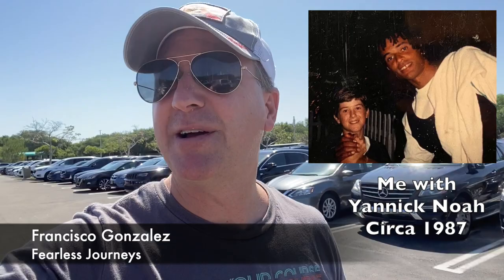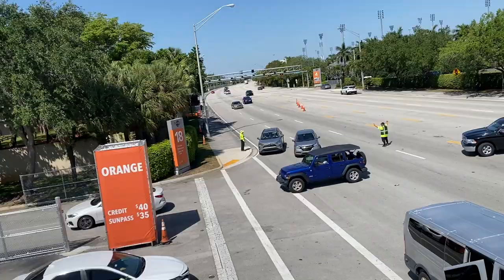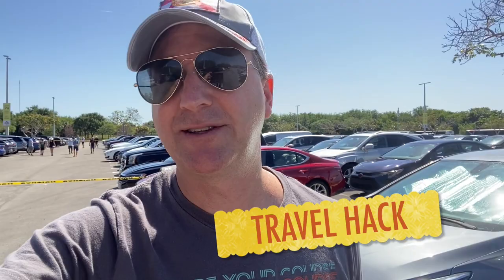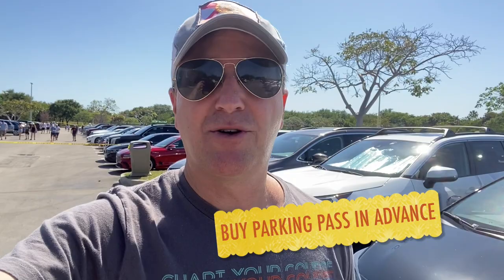I've been coming to the Miami Open since it was called the Lipton, but this is my first time at the Miami Open at the Hard Rock Stadium. It looks like a much easier place to get to — it's right off the turnpike, very easy in and out. Parking is $35 in the basic lot if you have a SunPass, $40 if you pay by credit card, but you can prepay on TicketMaster for $25. So still $25, $35, or $40 to park — pretty crazy. We're here on Tuesday for the men's fourth round and women's quarterfinal.